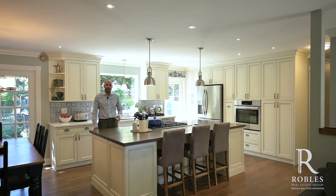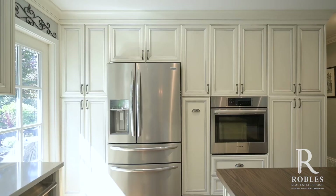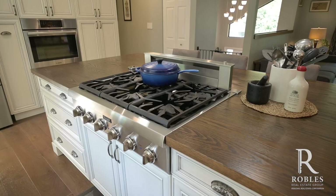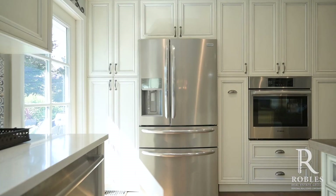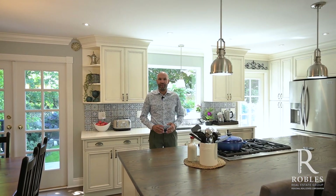This is truly a chef's kitchen, including solid wood cabinets floor-to-ceiling, Corian countertops, a six-burner gas stove, a mixture of Thermador and Bosch appliances throughout, tons of extra storage including hidden cabinets. This is the kitchen for you if you like to cook.